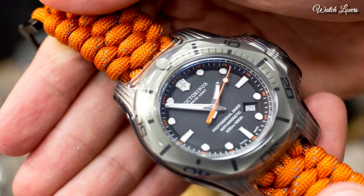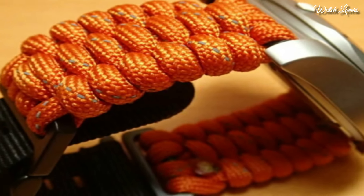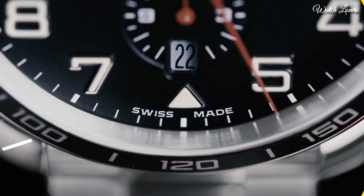Case Size 45mm, Case Thickness 14mm, Band Width 22mm. Water Resistant at 200m, 660ft. Functions: Date, Hour, Minute, Second. Casual Watch Style. Swiss Made.